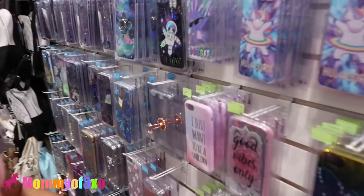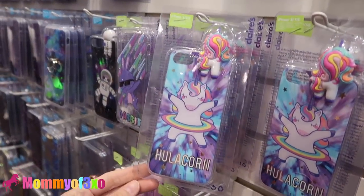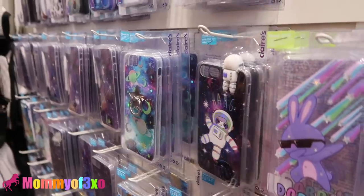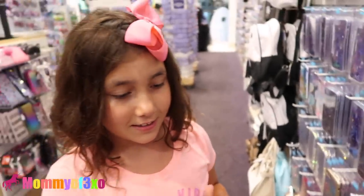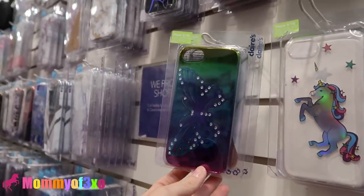They have really cute phone cases that we have never seen. Look at this, Aleah — we can do the slot game. Aleah likes slots too, guys, if you didn't know. This is really cute, isn't it? This one's pretty.